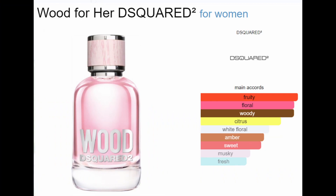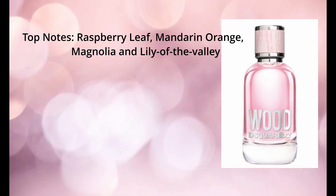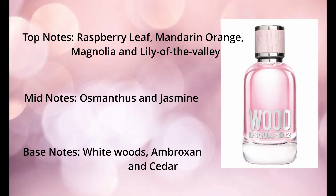First up we've got a Dsquared Wood Pour Femme perfume — it's a five mil. All of these are five mils. It's a floral woody musk with top notes of raspberry leaf, mandarin orange, magnolia and lily of the valley. Middle notes of osmanthus and jasmine, and base notes of whitewoods, ambrox and cedar.